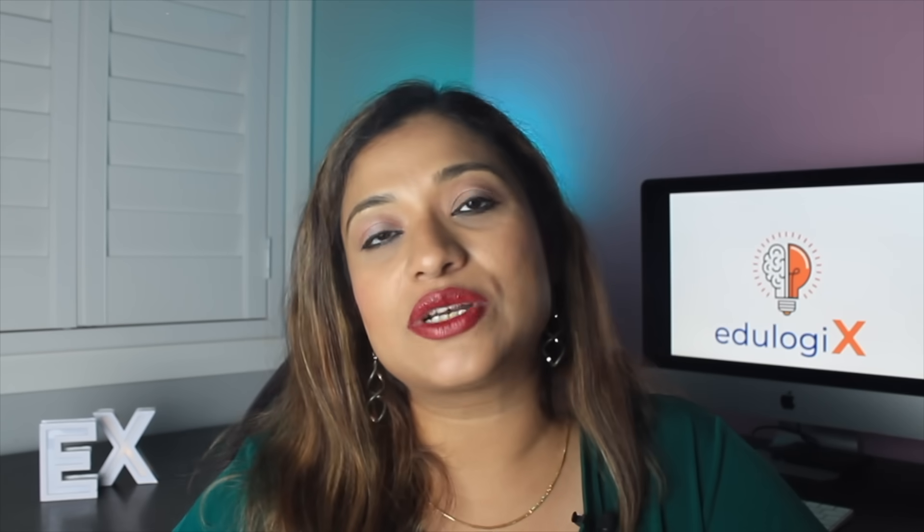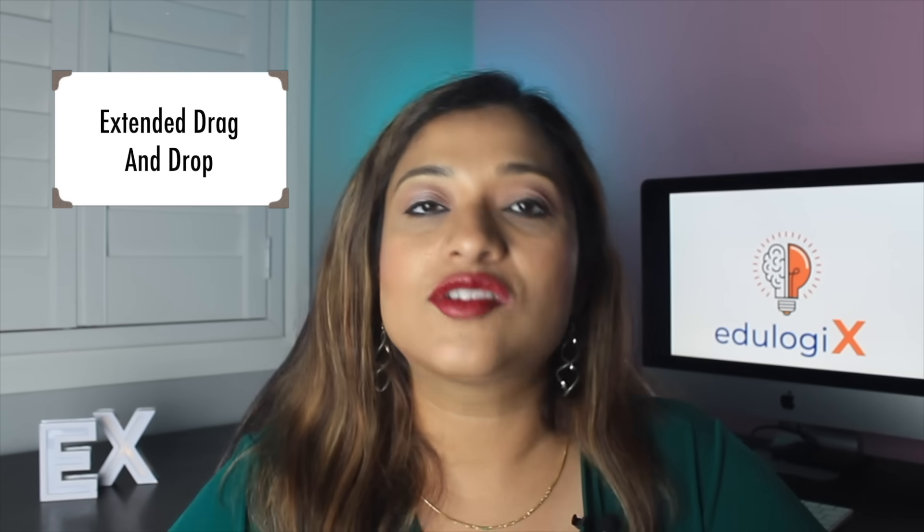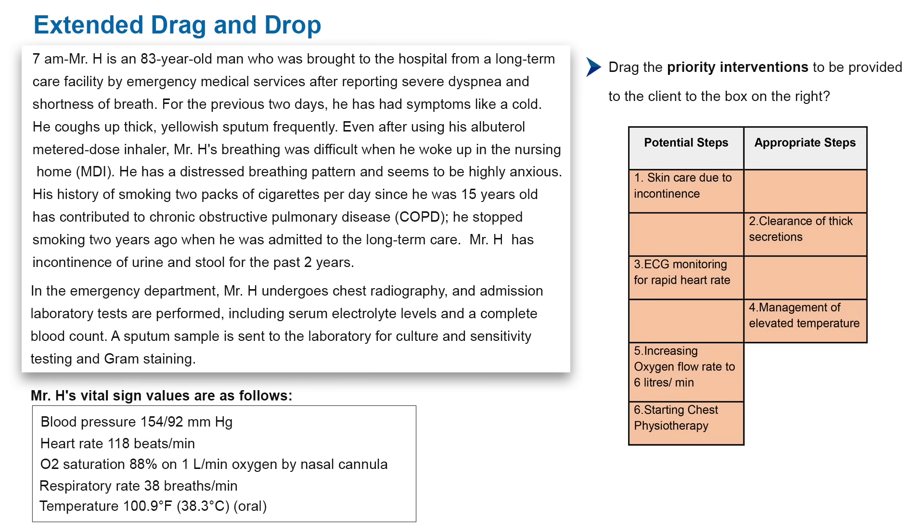The next new question type being introduced is called extended drag and drop. Drag and drop is already a common question type in the current NCLEX format. The change in the extended drag and drop is similar to the previous type — there will be more answer options available but fewer answer spaces, so the candidate may find it more challenging as they have multiple options from which to select the right answers.